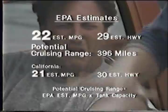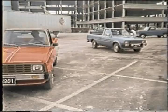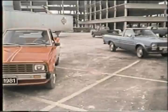Use the 22 EPA estimated MPG number and range for comparisons. Your mileage may vary. Actual highway mileage will probably be lower than the highway estimate.